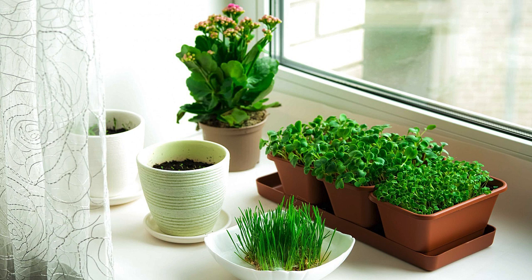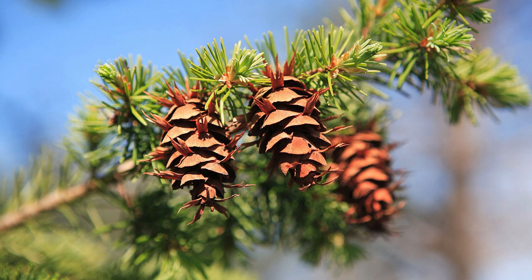You can also subject your seeds to light to break dormancy. And you might know that Douglas fir trees that grow in the Pacific Northwest require fire to break dormancy — though I could be mistaken on that one.